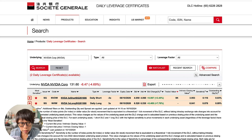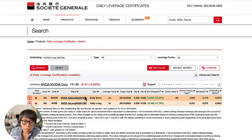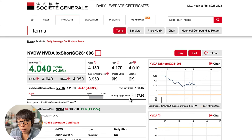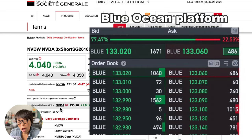I'm on the Sojen page right now and I've chosen the underlying as NVIDIA, type as all. I can see two DLCs — one is daily short and one is daily long. Daily short means that if you're bearish and think NVIDIA is heading down, you buy a daily short and will make a profit if NVIDIA moves down. For daily long, you buy it if you are bullish and will make a profit when NVIDIA moves up. The reference price is based on the Blue Ocean platform, which is aftermarket trading.